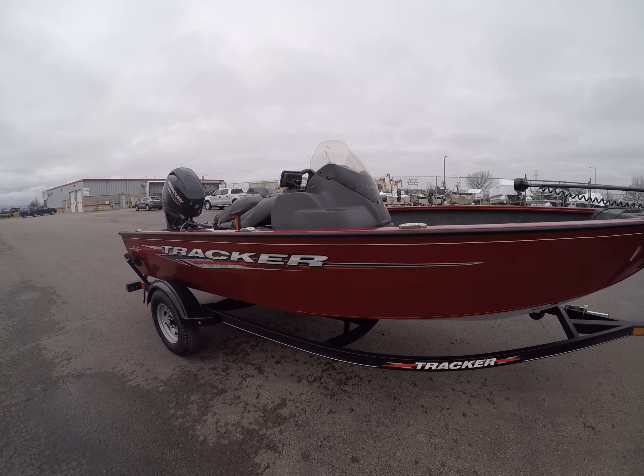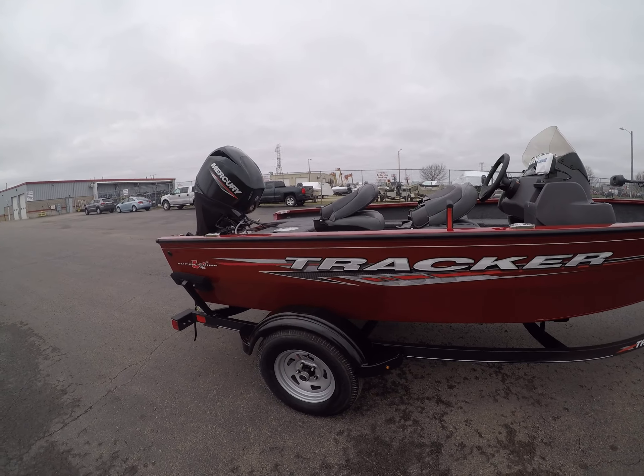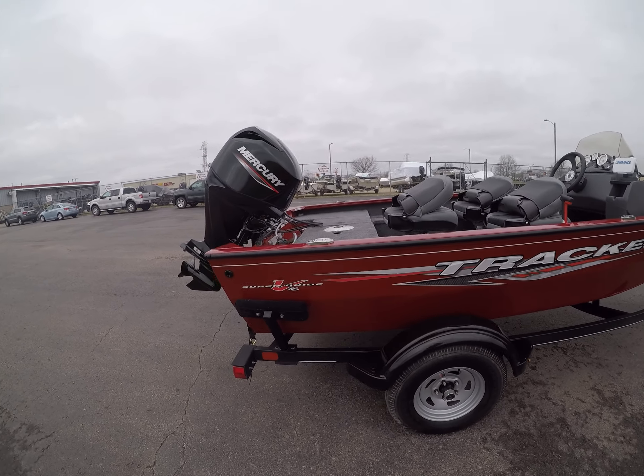It's a Tracker 16-foot Super V. Put the 50 horse on it.